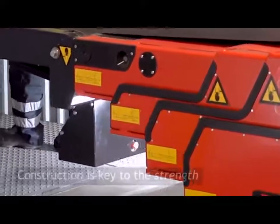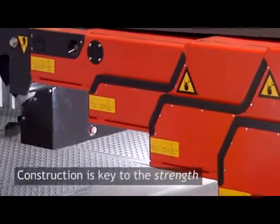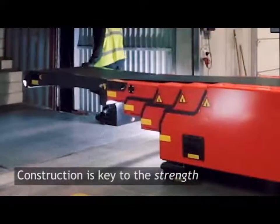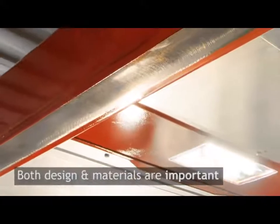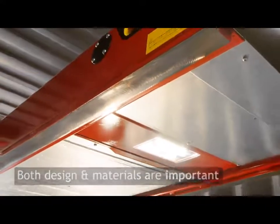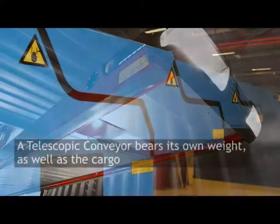The construction of the sections is key to the strength. The shape and height of the section profiles must be just right. The steel used must be of the right grade and thickness. A telescopic conveyor bears its own weight as well as the cargo, so it needs to be both strong and light.